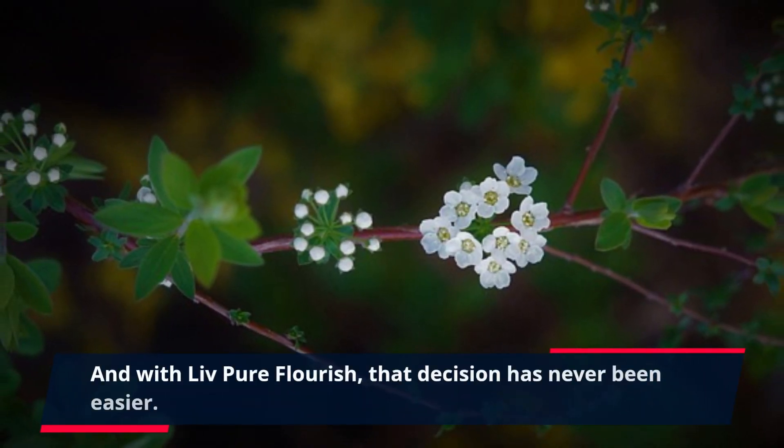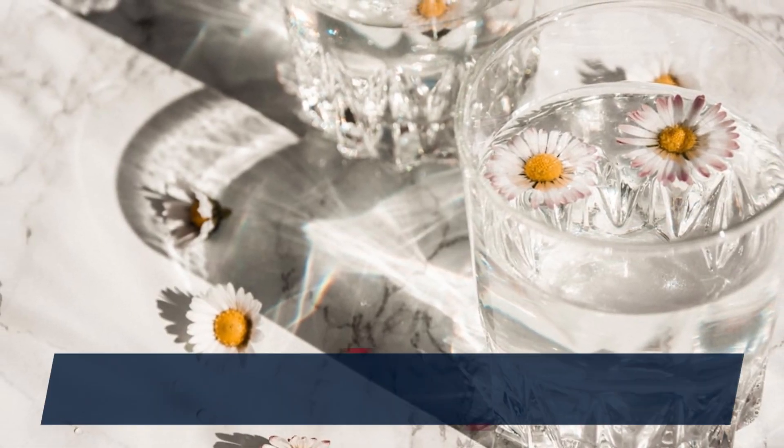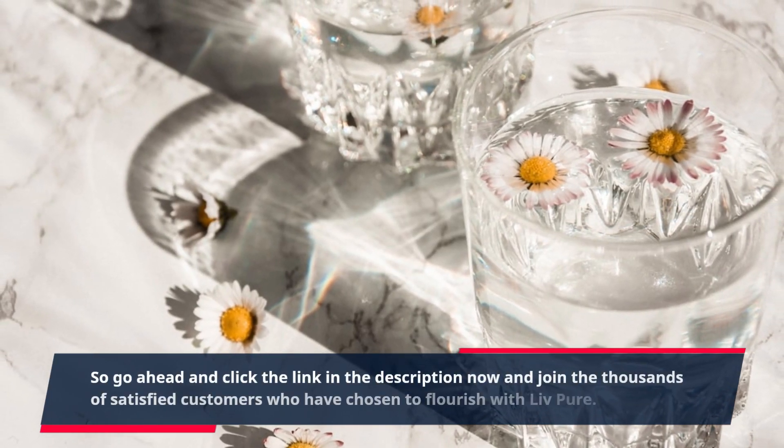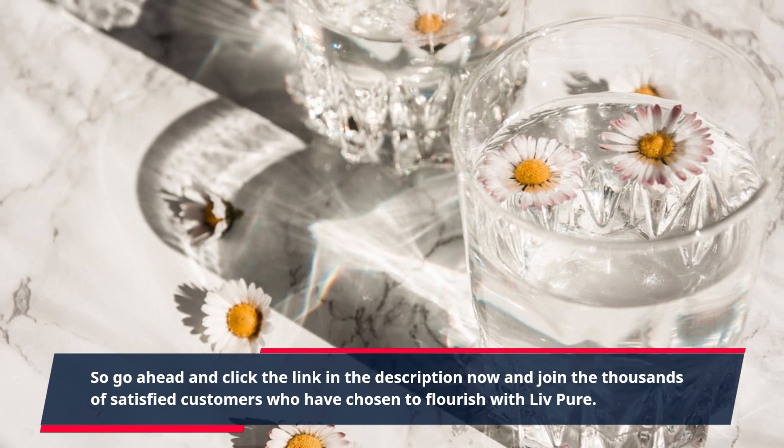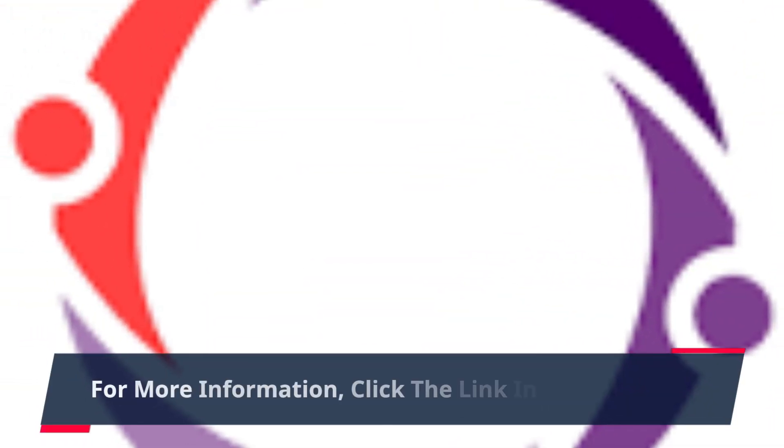And with Live Pure Flourish, that decision has never been easier. Go ahead and click the link in the description now and join the thousands of satisfied customers who have chosen to flourish with Live Pure. For more information, click the link in the description.